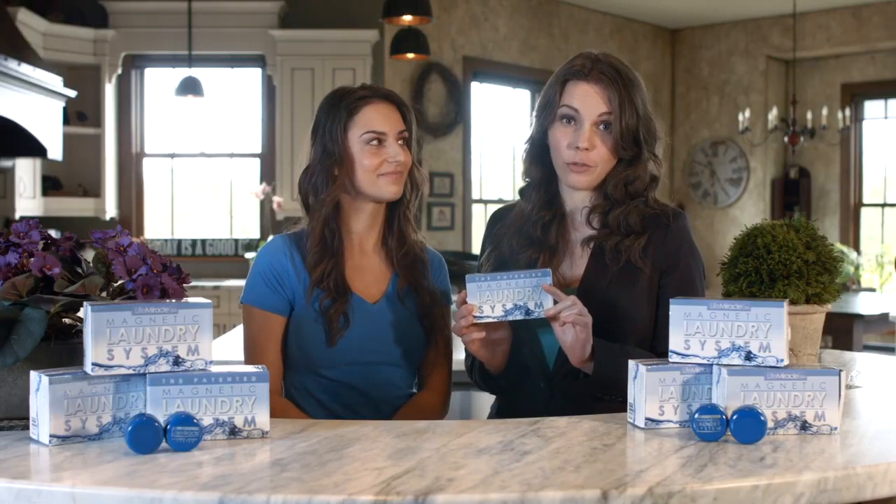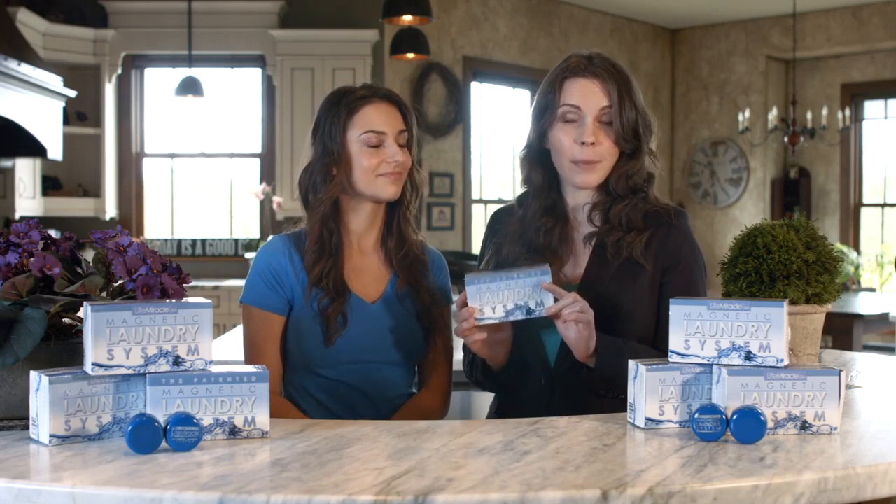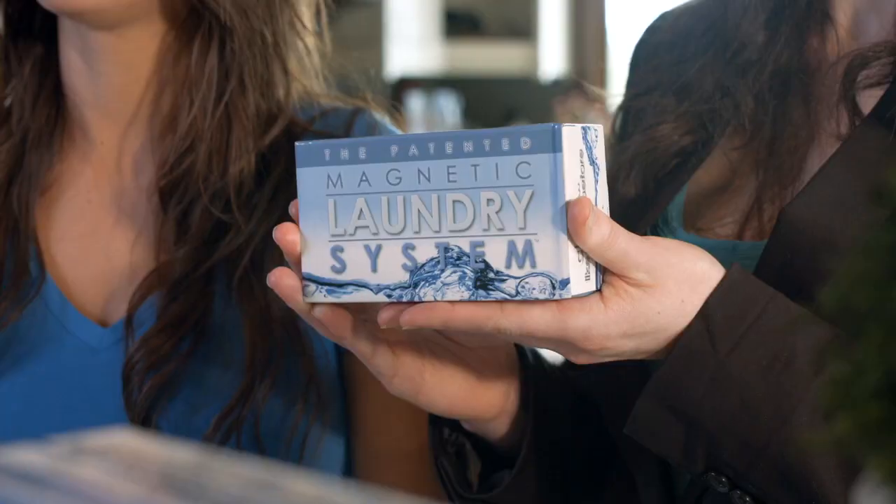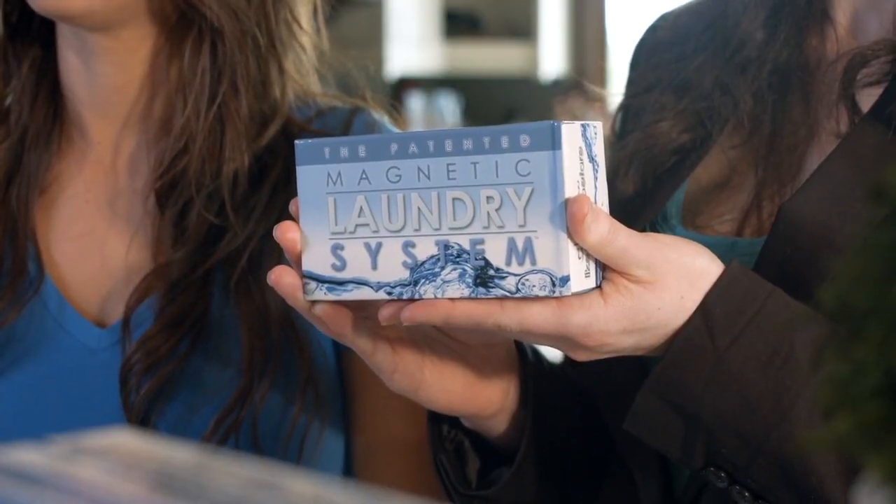I know what you might be thinking — forever? Well yeah, forever. Because of its sustainable design you only ever have to buy it once. Plus, it comes with a 50-year manufacturer's warranty. So yeah, you will never have to buy laundry detergent ever again.